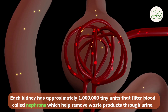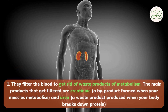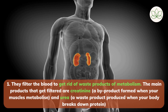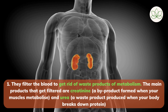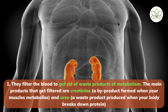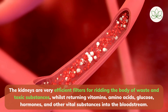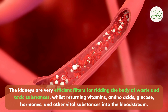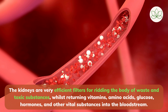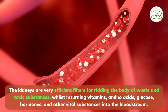Moving on to the basic functions of kidneys. Number 1: they filter the blood to get rid of waste products of metabolism. The main products that get filtered are creatinine, a byproduct formed when your muscles metabolize, and urea, a waste product produced when your body breaks down protein. The kidneys are very efficient filters for ridding the body of waste and toxic substances, whilst returning vitamins, amino acids, glucose, hormones, and other vital substances into the bloodstream.